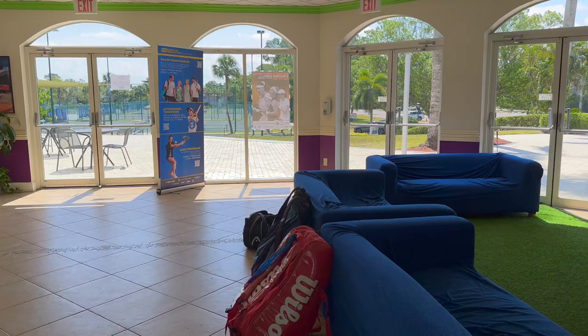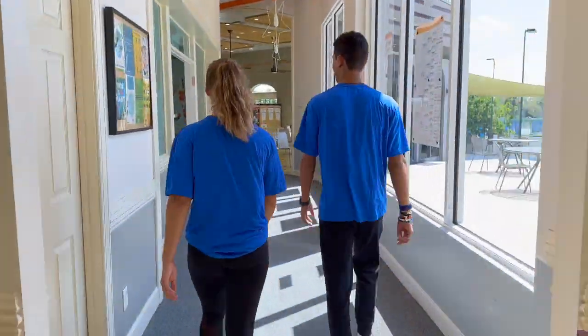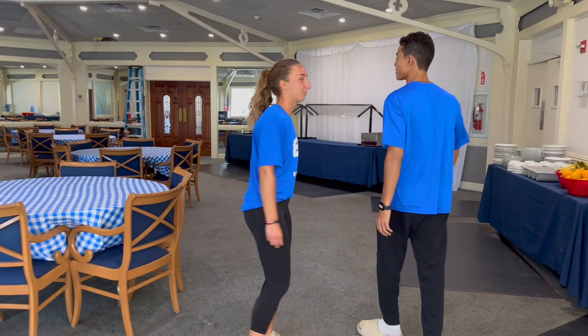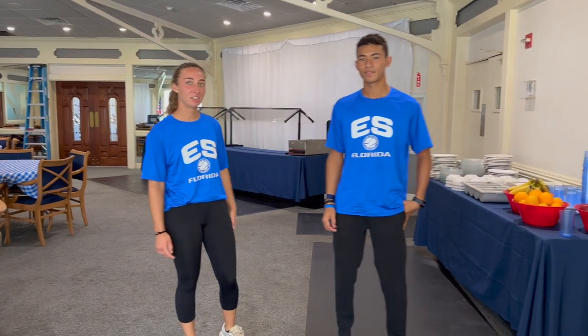We can also get Gatorades and water, and after training they always have a small snack to fill the hunger. Here is the dining room where we have breakfast, lunch, and dinner. We have fruits over here all day, so if you are hungry you can grab one.